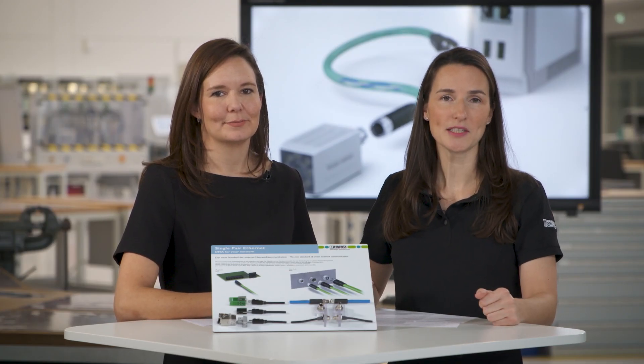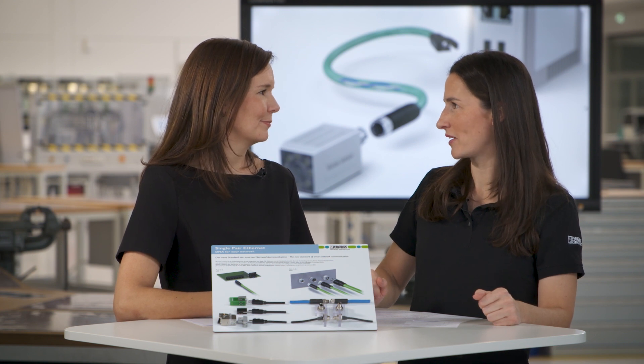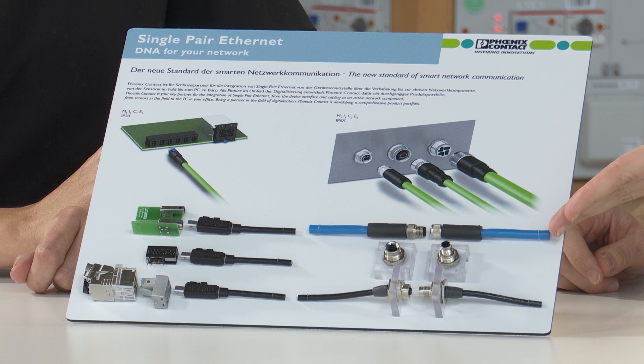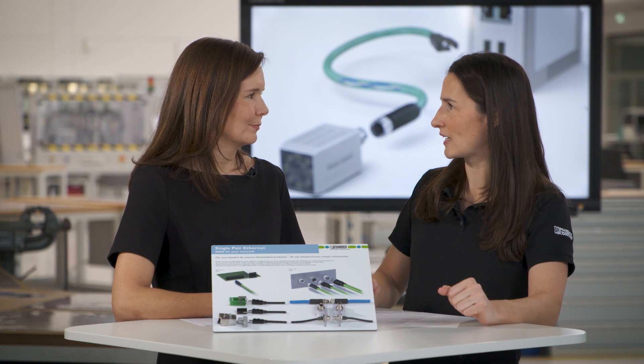Ethernet finally goes the distance — that is the motto Phoenix Contact has chosen for presenting connectors for the single-pair Ethernet standard, in line with the current trend. With me today is my colleague Verena. Hi Verena! Hi Anna. You have brought with you devices and cable connectors for single-pair Ethernet applications. Can you explain to us what makes this trend, single-pair Ethernet, actually so special?